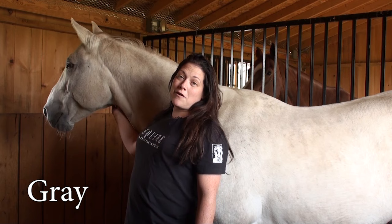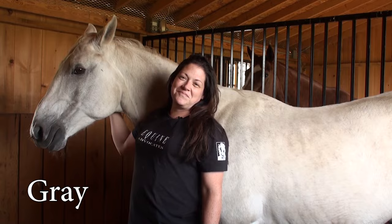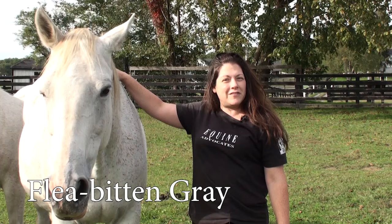And there are many variations of grays — some are dappled gray, some are flea bitten grays, and you'll see some of those examples in a little bit. And this is Cece. Cece is a gray horse, but she's called a strawberry flea bitten gray. The reason she's called that is because she has these little spots of red showing through her white coat.